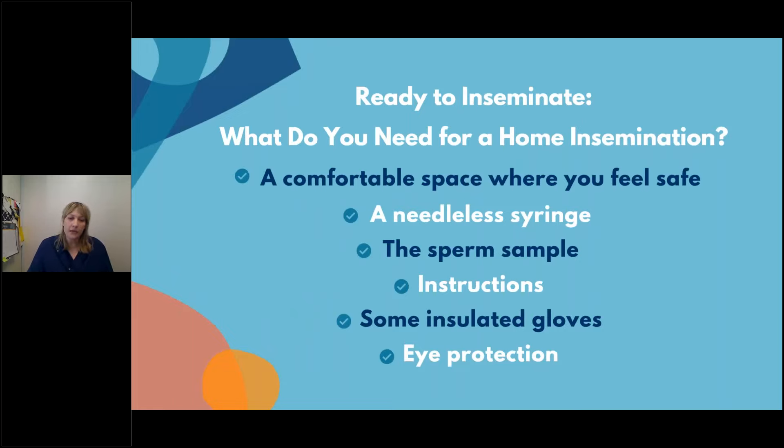What do you need for a home insemination? A comfortable space where you feel safe, a needleless syringe — which we provide — and the sperm sample vial. Instructions will be included in a packet that walks you through preparing the sperm. It's really simple; you just put it on the counter for 15 minutes. We recommend insulated gloves and eye protection because when you open the tank, there'll be a puff of smoke. The unboxing video walks you through all of that.